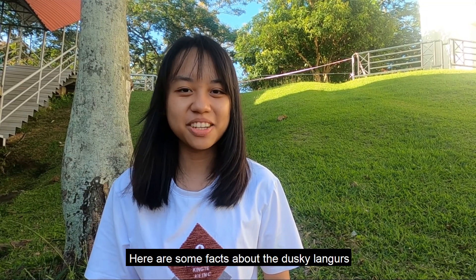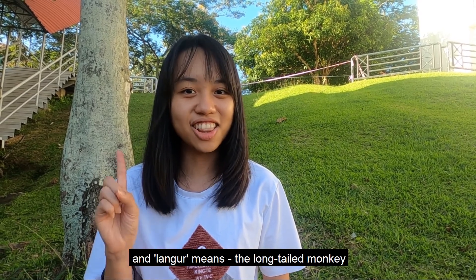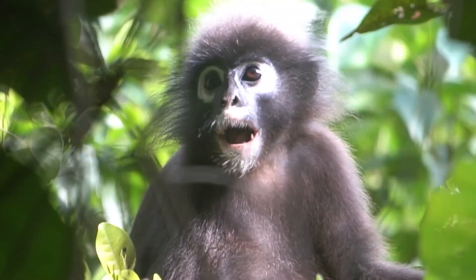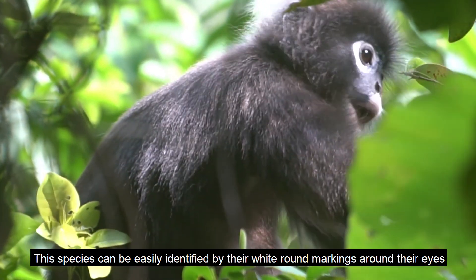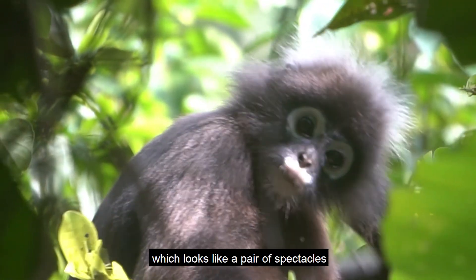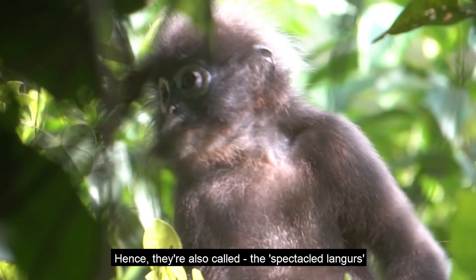Here are some facts about the dusky langurs. 'Dusky' means dark in colour and 'langur' means long-tailed monkey. This species can be easily identified by their white round markings around their eyes, which looks like a pair of spectacles. Hence, they are also called the spectacled langurs.